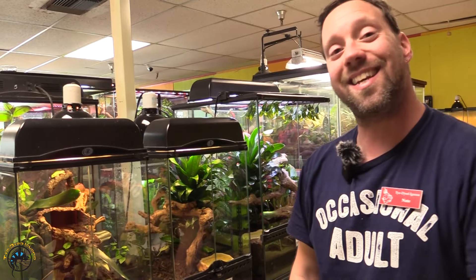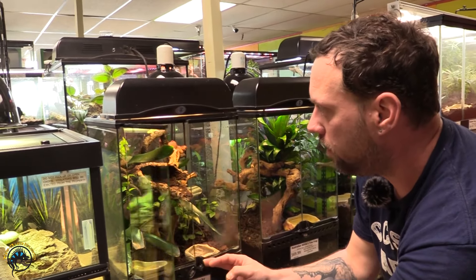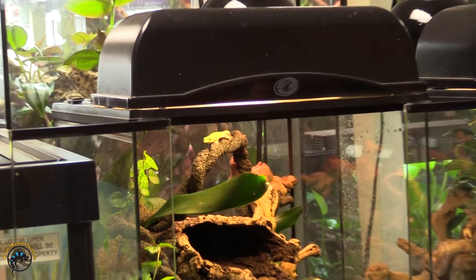Up next on the list is our gold dust day gecko — pretty small little guy or girl, but nonetheless very beautiful in colors.